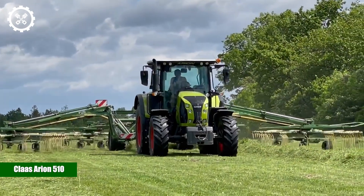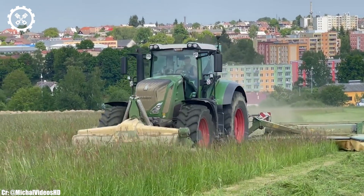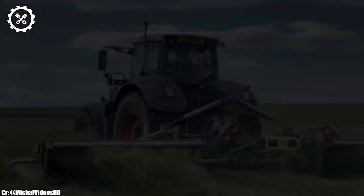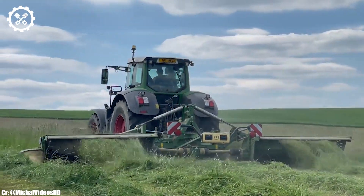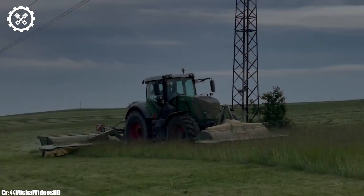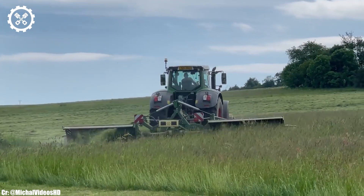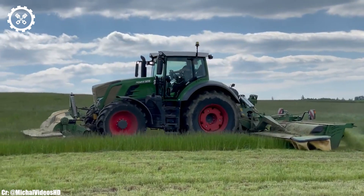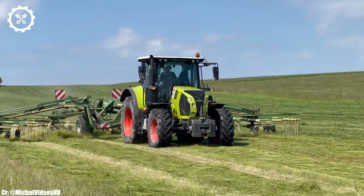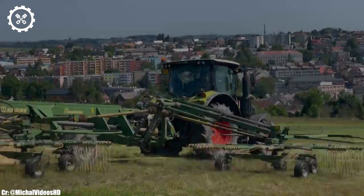Klass Arion 510. The Klass Arion 510 is a compact yet powerful tractor, well regarded for its versatility, efficiency, and reliability in the agricultural sector. With an engine output typically ranging from 95 to 115 horsepower, it's ideal for a variety of farming tasks, making it suitable for small to medium-sized farms.